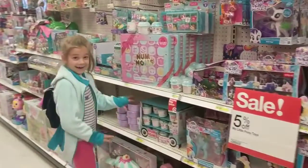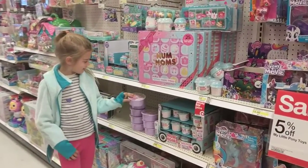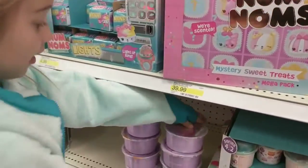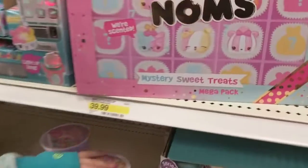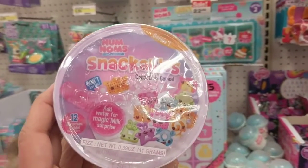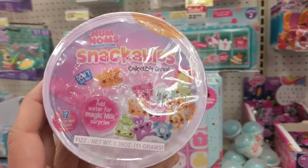So what did you see? I saw this. Oh, we found them, you guys! These are the ones we just saw on P.S. Toy Reviews. Oh my gosh, let's get a close-up look. We found the Snackables! How many? Let's do four. So here they are — Num Num Snackables. They come with 12 surprises inside.